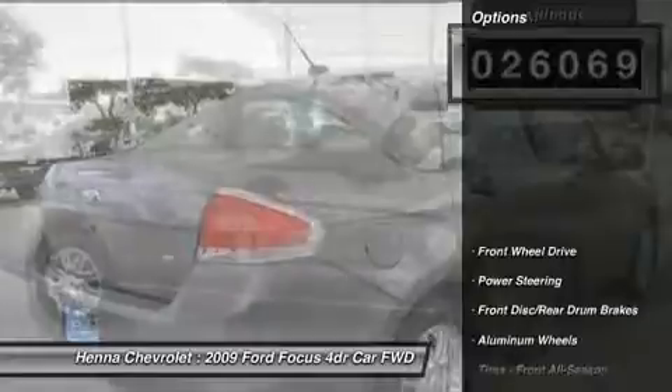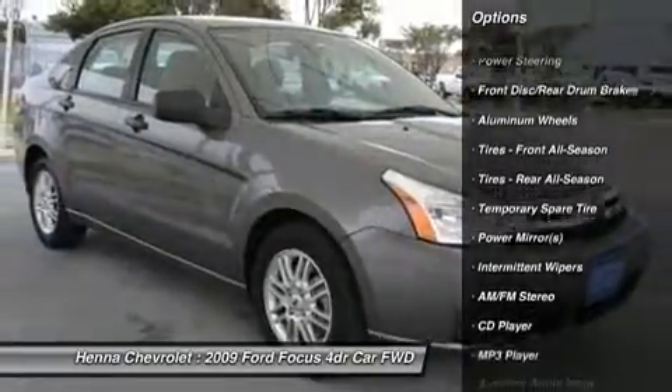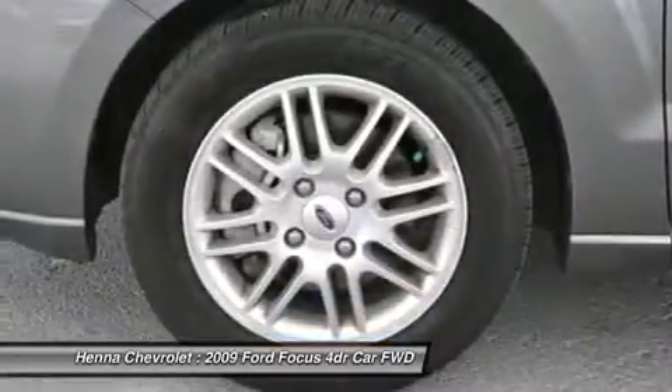Visit our virtual showroom 24-7 at hennachevrolet.com. Thank you.